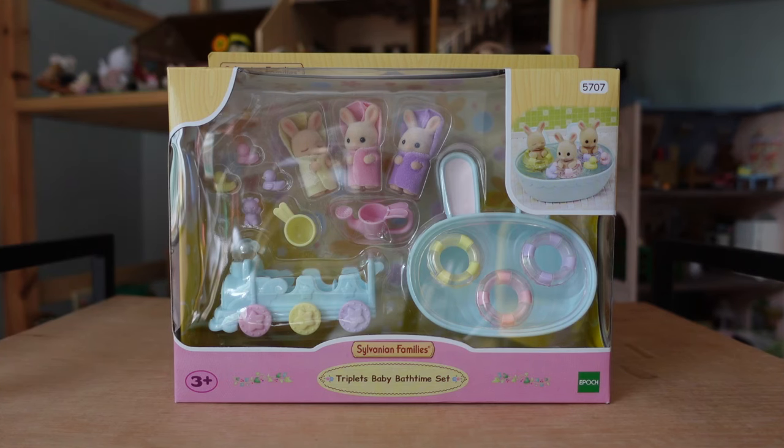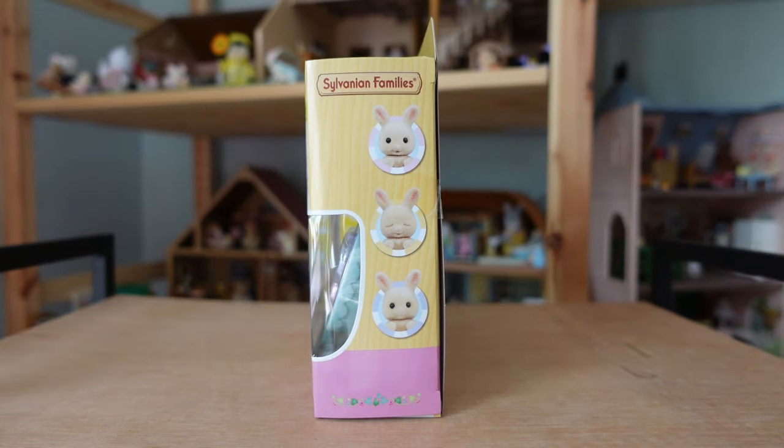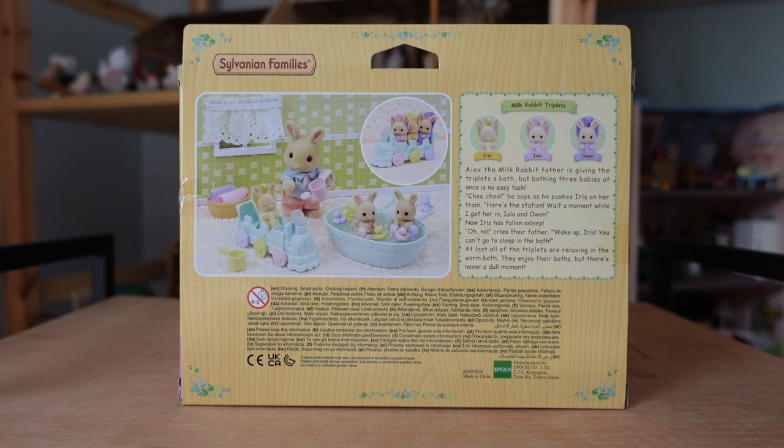This is the triplets baby bath time set. This is a new release for summer 2023 here in the UK and it features the newborn periwinkle milk rabbit triplets. I love the close-ups on the triplets' faces on the side of the box and the little bath time scene on the back.